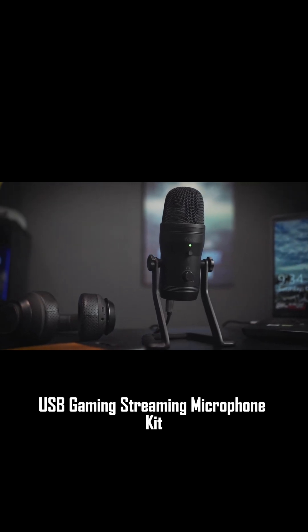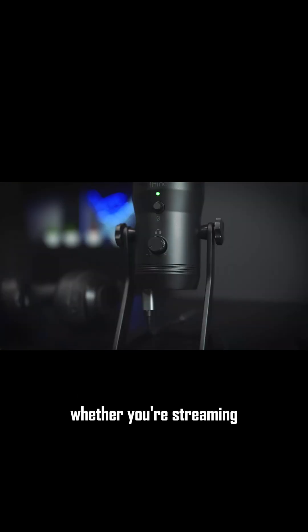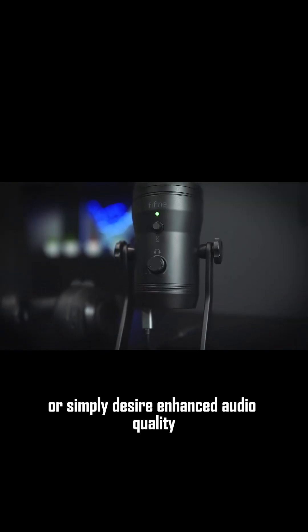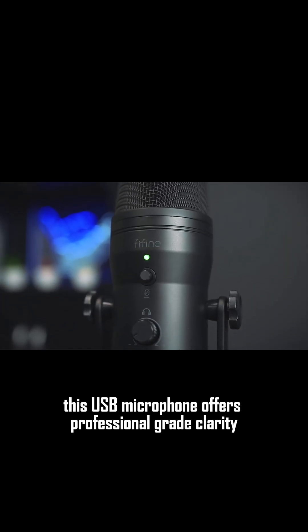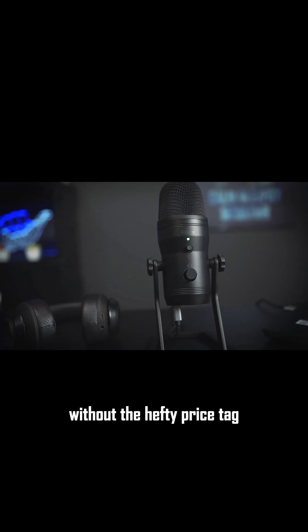Finally, check out the FiFind USB Gaming Streaming Microphone Kit. Whether you're streaming, chatting with friends, or simply desire enhanced audio quality, this USB microphone offers professional-grade clarity without the hefty price tag.